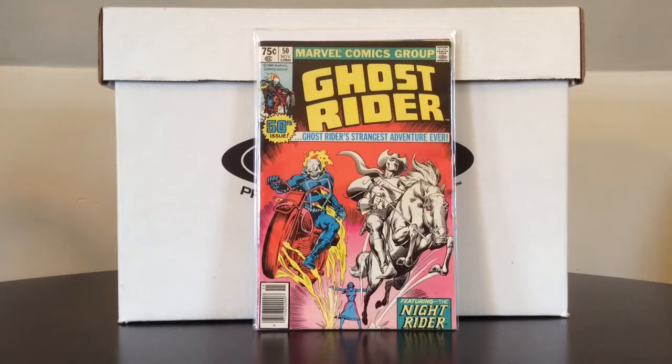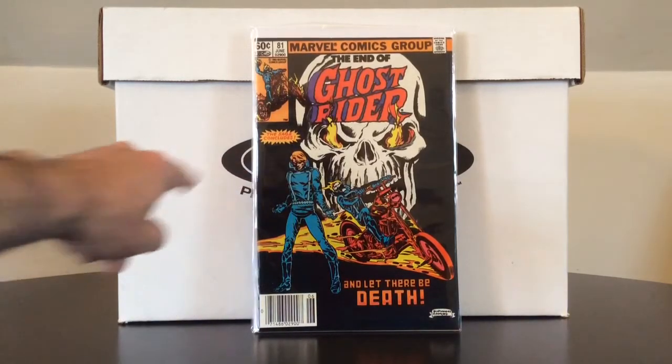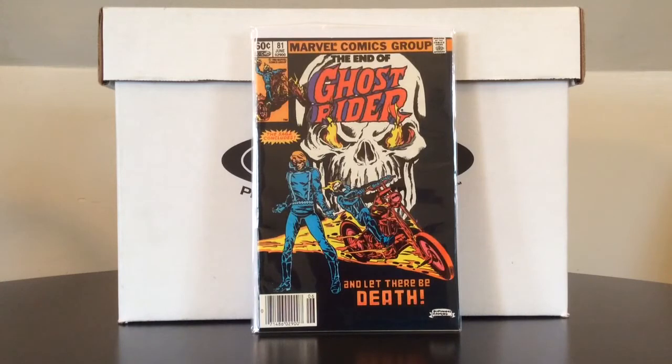Ghost Rider number 50 — I am a sucker for any anniversary issue. Ghost Rider 81 — actually an upgrade from the copy I already had. The copy I had looked better in the bag than out, probably a fine to fine minus at best. This one is in very fine condition. It has a couple of spine ticks on this tough black cover, but it's in better condition than the other one I had, and I believe I paid around the same price.